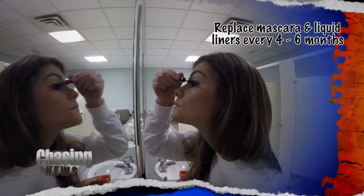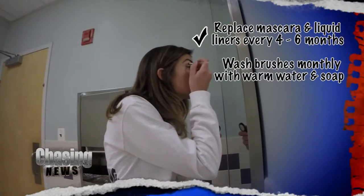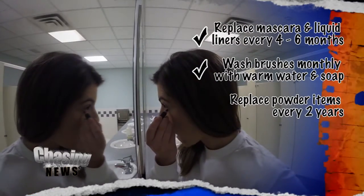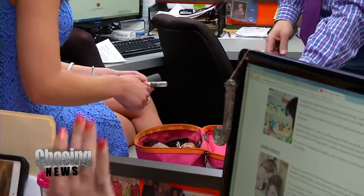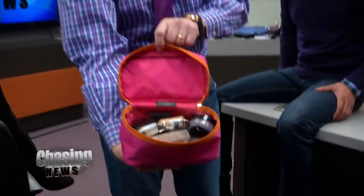We had some tips: toss your mascara and liquid liners every four to six months. For brushes, wash them once a month or so with either warm water and soap or a cleaning solution. Powder items give you some leeway — up to two years. As for the bag itself, the foundation stains it, but I do Clorox it. I'm a big believer in my own body's immunity system and germs as a springboard for it to build new defenses.